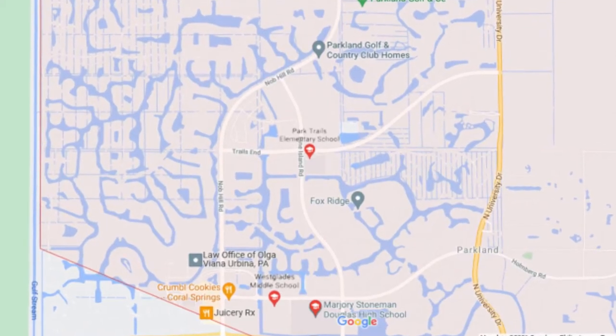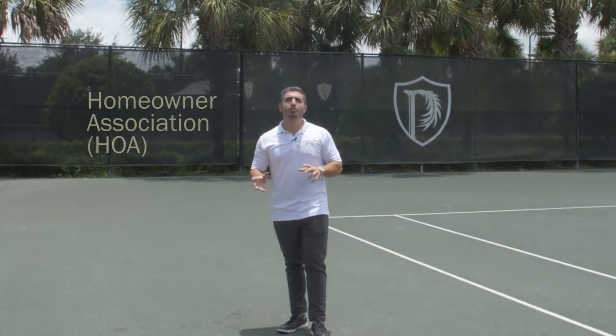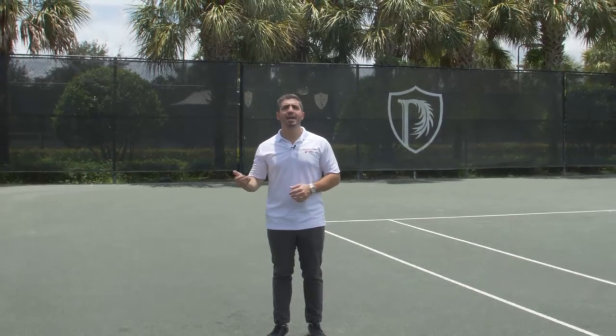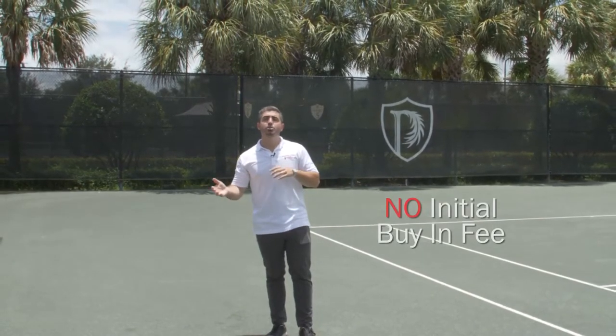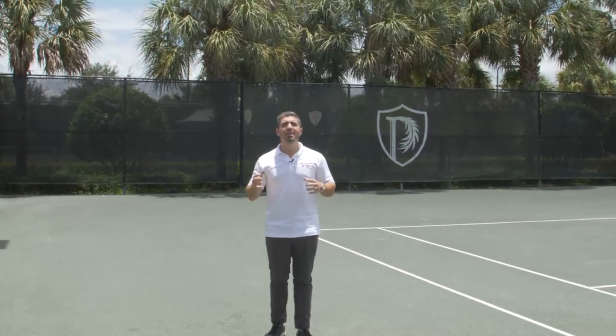So let's talk about the HOA. Parkland Golf and Country Club isn't like some of the country clubs over in Boca that have the really high equity buy-ins and the really high annual fees. It has all the country club amenities you could ever want, but without the initial buy-in fee. The fees are the highest in Parkland here compared to any other community.